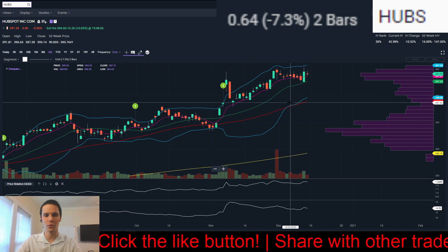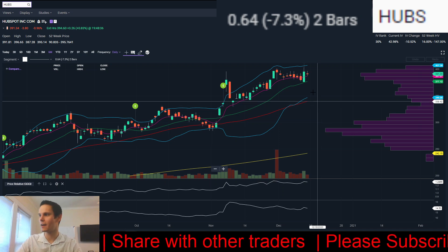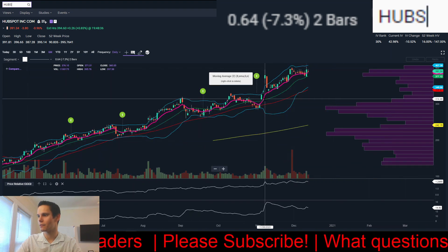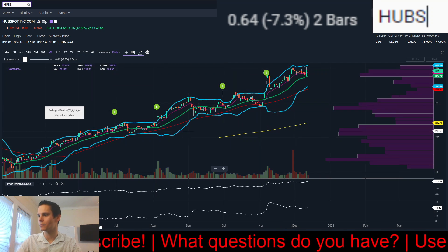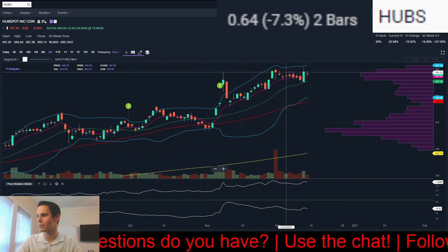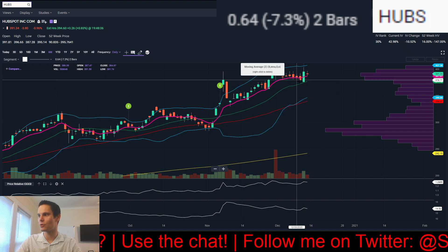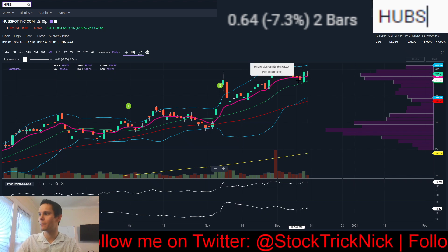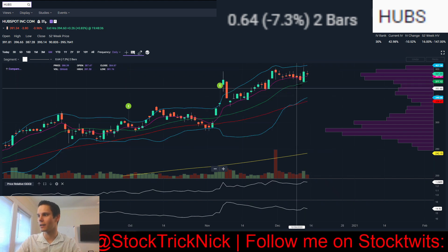Next, we have HUBS, another one I took on Thursday that hasn't broken out just yet. Kind of the same idea as the CRNC trade — really strong. You have the 200-day, 50-day, 20-day, 8-day all in the right order with a really strong uptrend. The last couple days it's been pulling down and making lower lows. It gapped down on Thursday, then rallied to reclaim the 8-day and move over the previous day's high — that was my buy point, with a bullish engulfing candle right above the 20-day simple moving average.